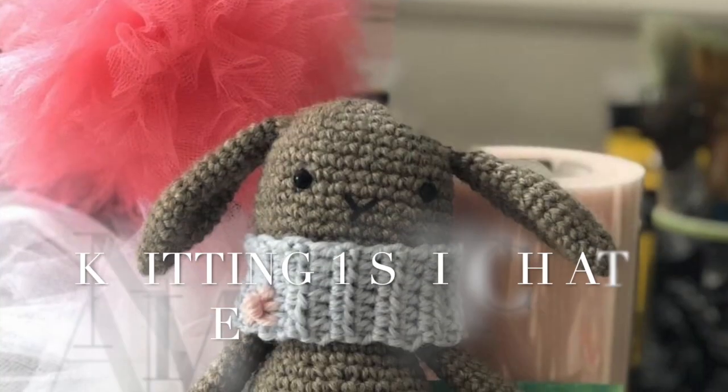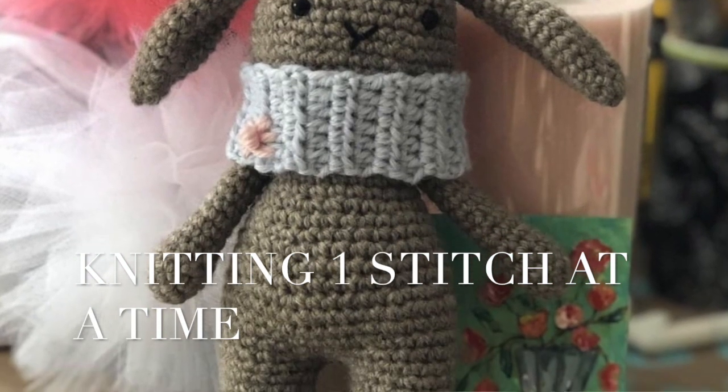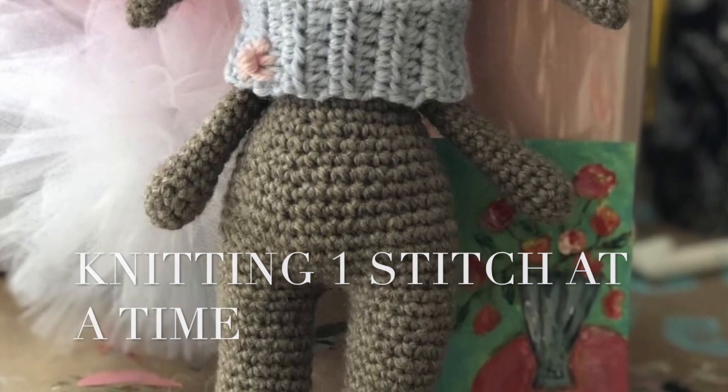Last but certainly not least is Lori from Knitting One Stitch at a Time, and she made little Benedict Bunny in a beautiful oatmeal color and I just love how he turned out. He's so cute and Lori is just one of those people who is always willing to lend a helping hand. She is a very experienced knitter and crocheter and I just could not thank her enough for helping me out with this.